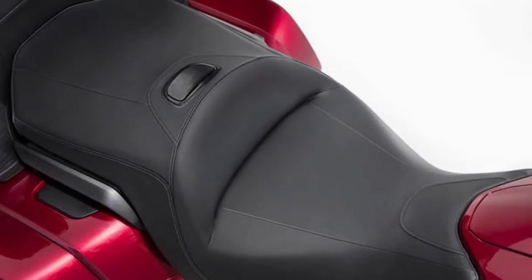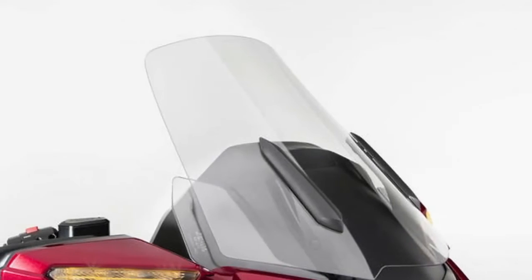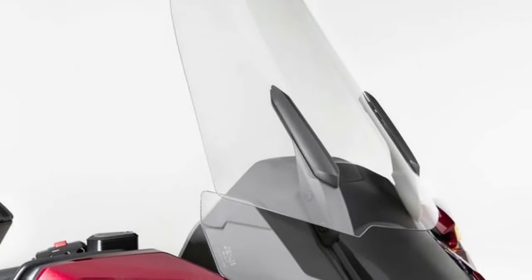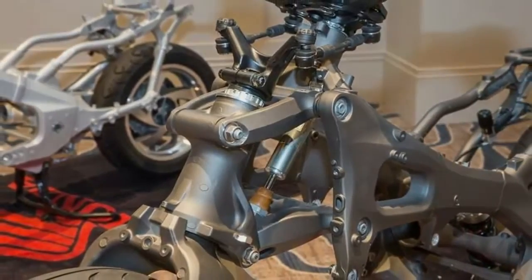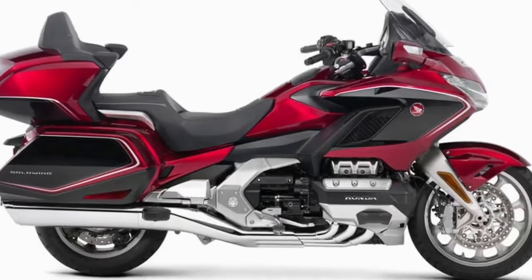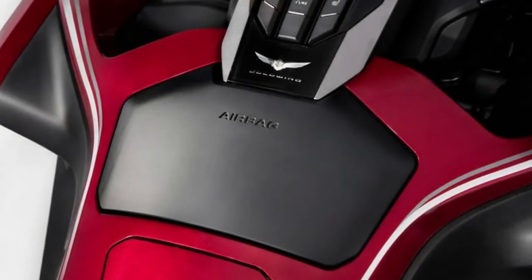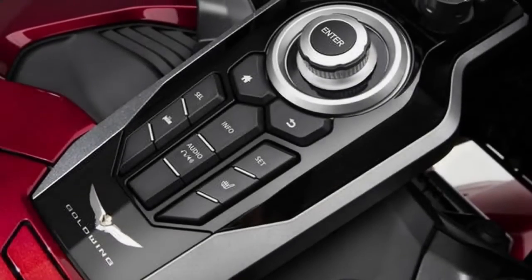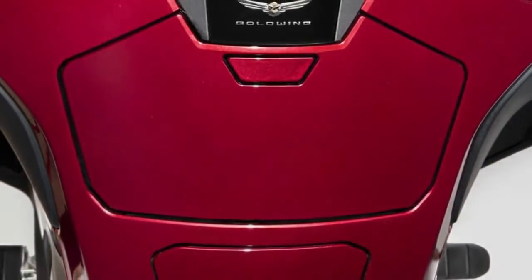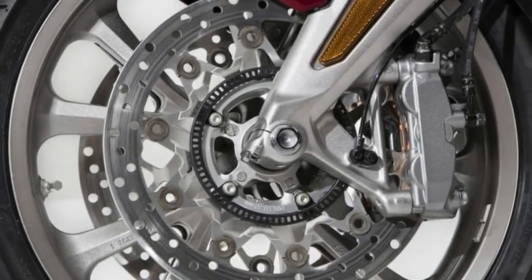Despite a curb weight of around 800 pounds, the 2018 is about 90 pounds lighter than the 2017 and feels it. One experienced Gold Wing veteran, with a passenger on the back, said after only a mile or two he could lean it into corners and be scraping pegs in no time. I also tried the six-speed manual transmission and loved it — shifting yourself has its own appeal, but I'd still pick the DCT. The fluid-cooled flat-six is one inch shorter front-to-back, 13.7 pounds lighter, has four valves per cylinder instead of two, and is more fuel efficient. It sits slightly further forward on the 66.7-inch wheelbase for better balance and sportier handling.